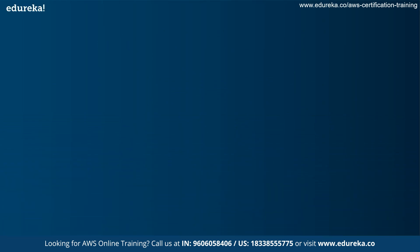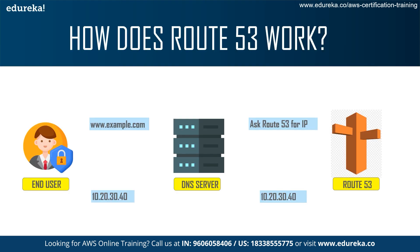Next, we come to how Route 53 works. If you're an end user and you type in a website like youtube.com or facebook.com, that domain name is sent to the DNS server. The DNS server asks Route 53 for the IP address. Route 53 sends the DNS server a publicly accessible IP address. Then the DNS server sends that IP address back to the end user, who can now use it to access whichever website or domain they wanted.